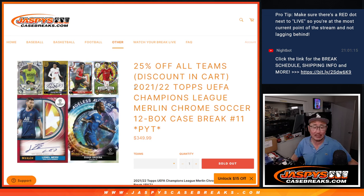Hi everybody, Joe for jazpyscasebreaks.com coming at you with 2122 Topps Chrome Merlin UEFA Champions League Soccer. It's a 12 box break.